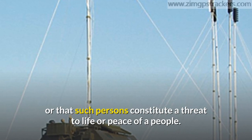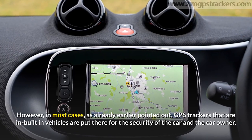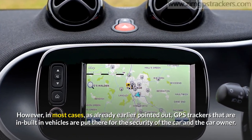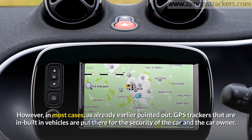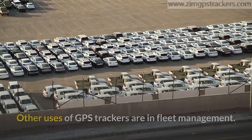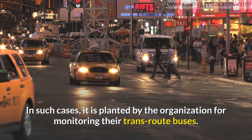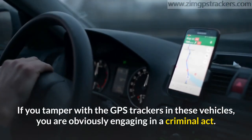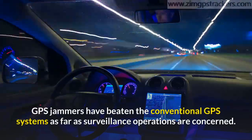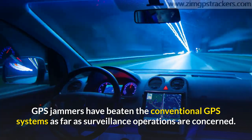If such permissions are granted for the use of GPS trackers, then the issue at hand must be a matter of national security or that such persons constitute a threat to life or peace. However, in most cases, GPS trackers that are built into vehicles are put there for the security of the car and the car owner. Other uses of GPS trackers are in fleet management, where they are planted by organizations for monitoring their transit route buses. If you tamper with GPS trackers in these vehicles, you are obviously engaging in a criminal act.